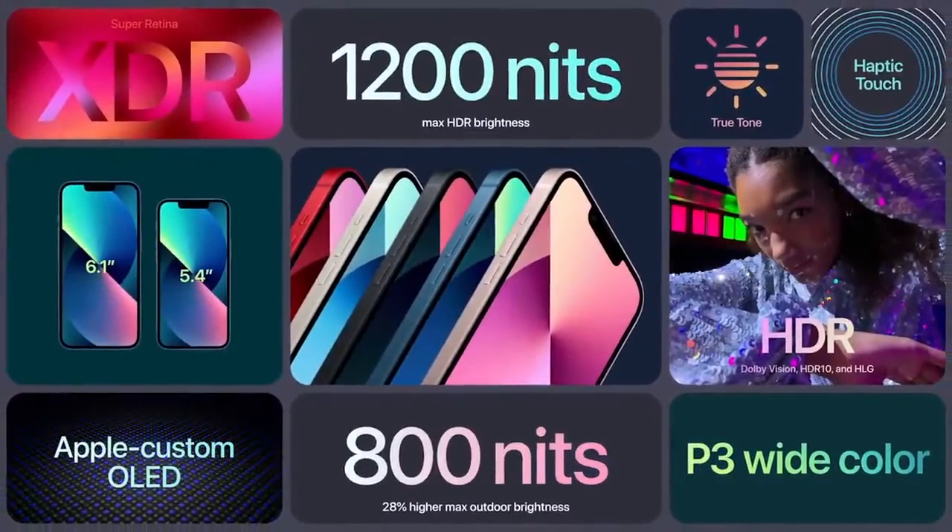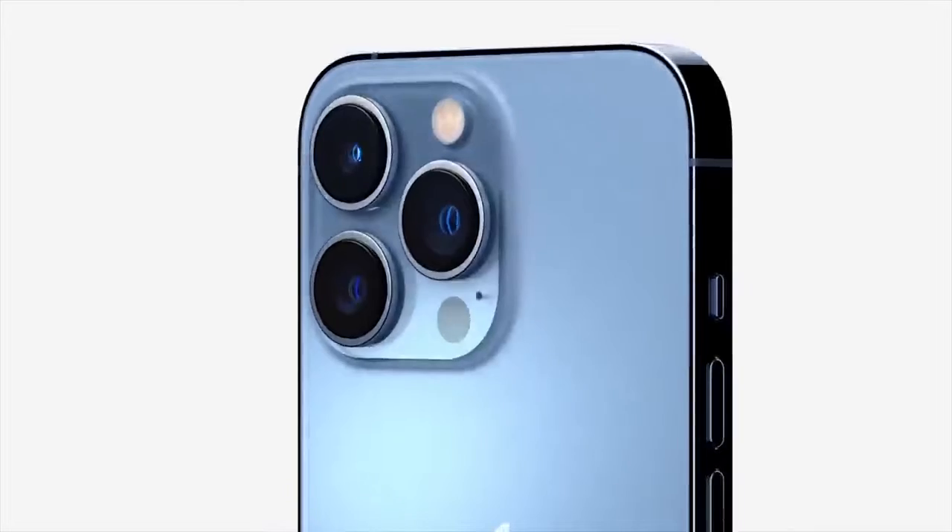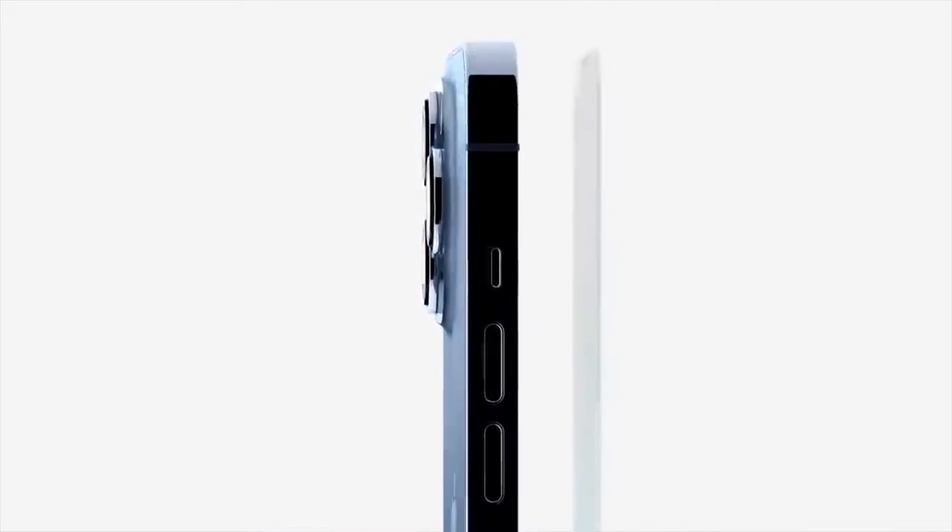Then as usual, they introduced the iPhone 13 Pro and iPhone 13 Pro Max.